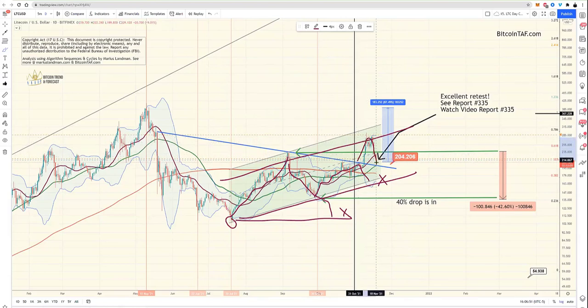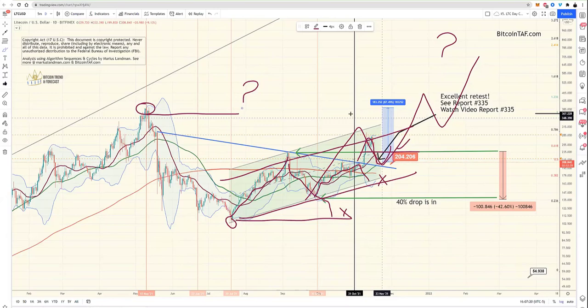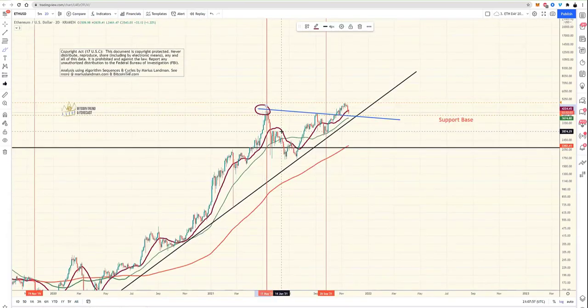The best time to buy is always when it makes that retrace and goes past the 50 percent line — that's a confirmed uptrend. You buy and it's going to do a wave one, two, three, four, five. There's a high point we think it can hit. Exactly like Litecoin — previous high, broken out, doing the retest. You want to get into this coin. Our analysts are buying Ethereum — put it in your portfolio.